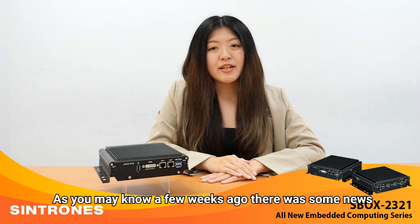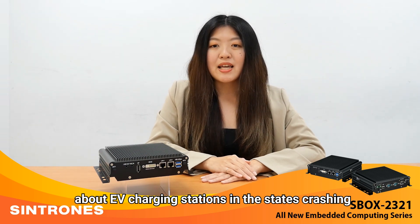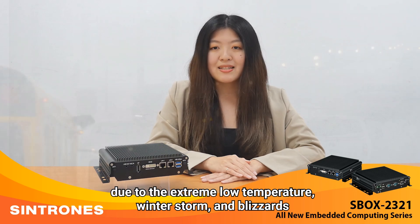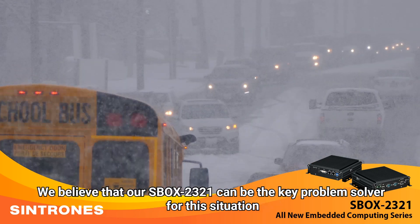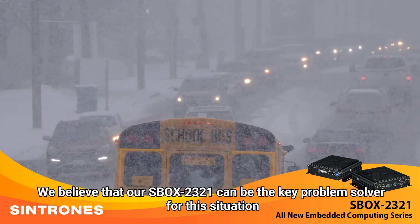As you may know, a few weeks ago there were some news about EV charging stations in the States crashing due to the extreme low temperatures, winter storms, and blizzards. We believe that our Xbox 2321 can be the key problem solver for this situation.